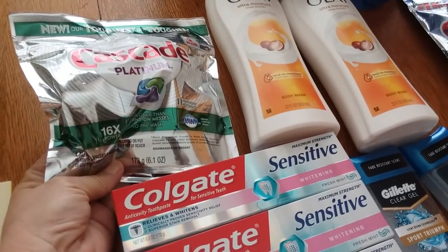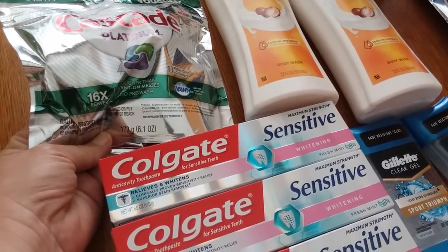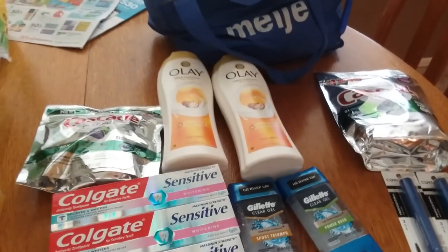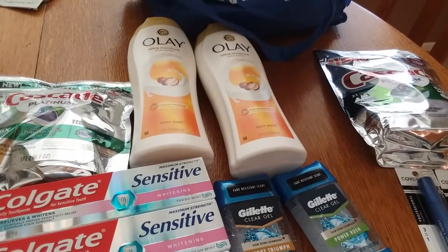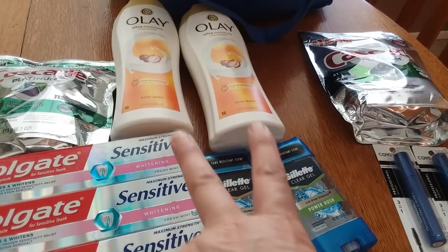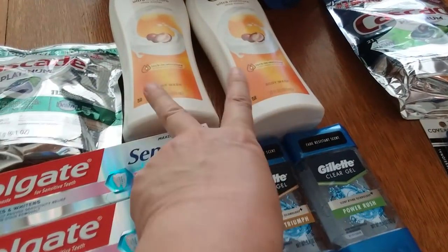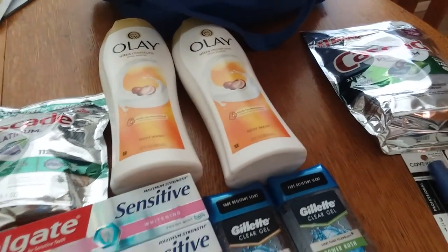I really needed this Cascade, so I had to get it. It was $4.99 and I had a $1 manufacturer coupon that I printed — $1 off any Cascade. Then I did the Gillette and Olay deal: when you spend on four of these items, you get 4,000 points back, and they're two for $11. It's not a super great deal, but there's Ibotta rebates on the Gillette. I had a $2 off two digital on the Olay, but it did not come off, so that was kind of a bust.